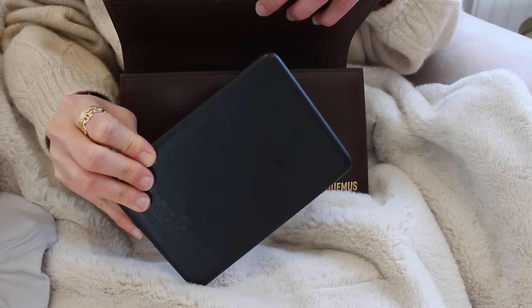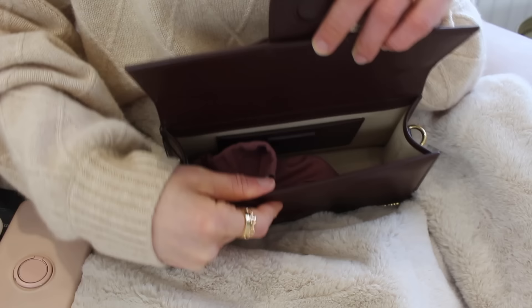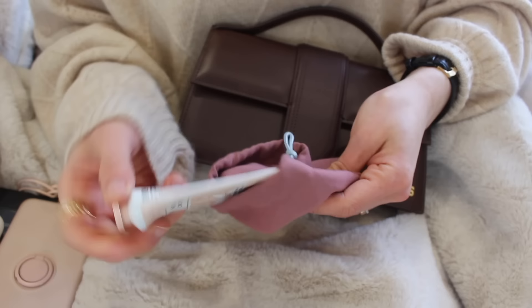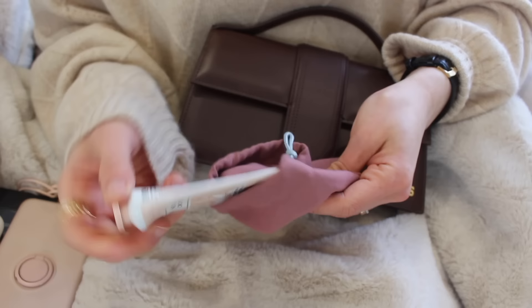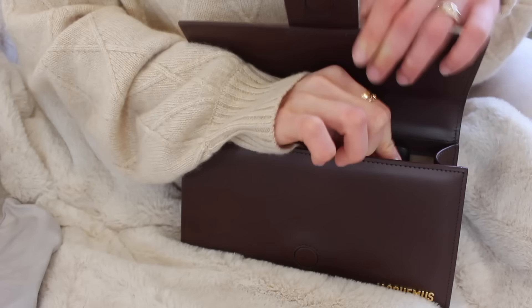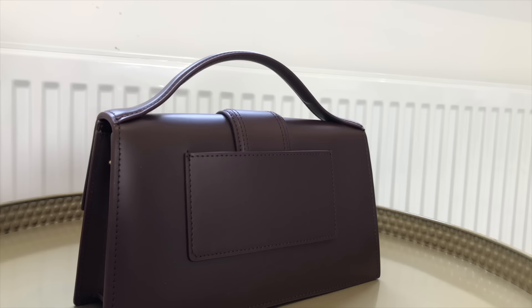Now let's see what I can fit inside this Jacquemus bag. I have my Gucci sunglasses and my Kindle e-reader — this is a daily essential for me, so I'm over the moon that it fits in there so nicely. Then I have my phone, which is an iPhone 8 Plus, and my AirPods. I usually use my Louis Vuitton mini pochette to carry my lip balm and hand cream, but for this bag I do have to downsize, so I'm using a little pouch to carry my everyday essentials. Everything fits nicely and I can close the bag comfortably.